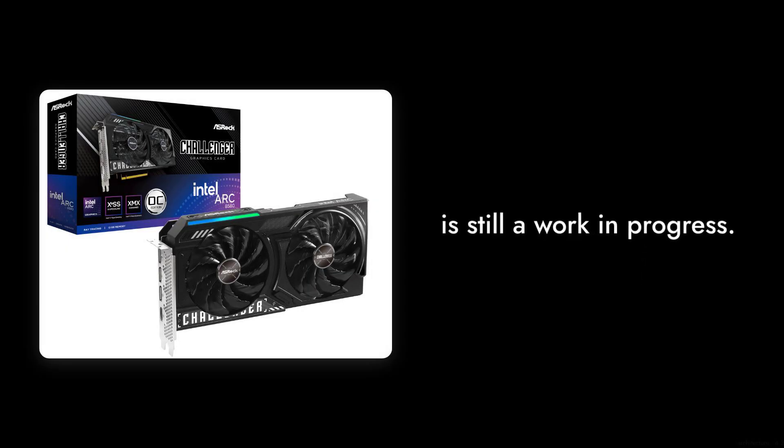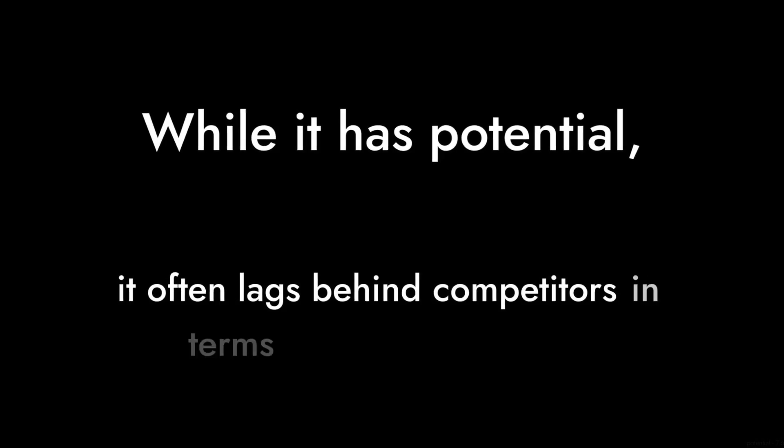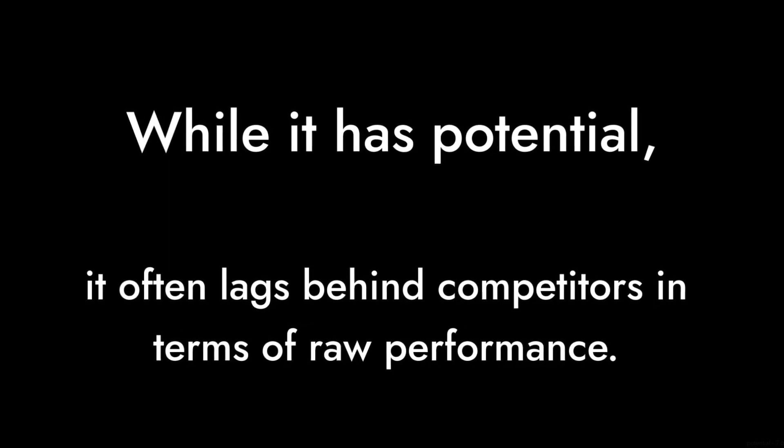Number 8. The Intel Z2 HPG architecture is still a work in progress. While it has potential, it often lags behind competitors in terms of raw performance.